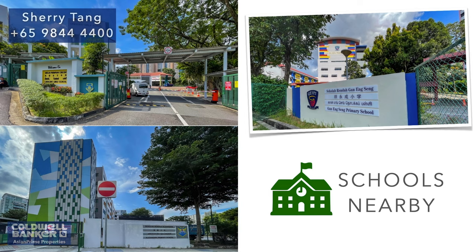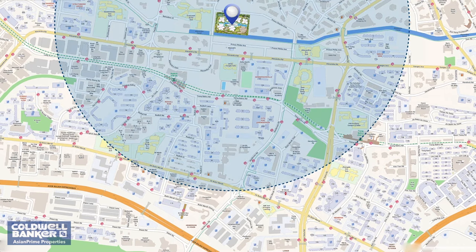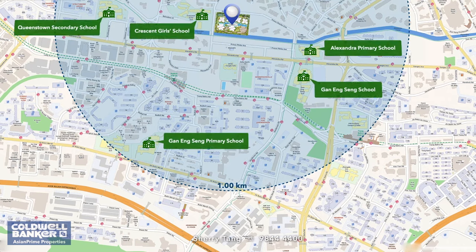The schools located within one kilometer radius includes Crescent Girls School, Alexandra Primary, Queenstown Primary, Queenstown School, and Queenstown Secondary School.